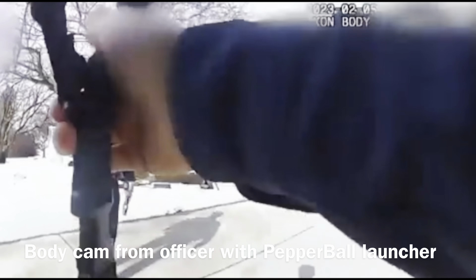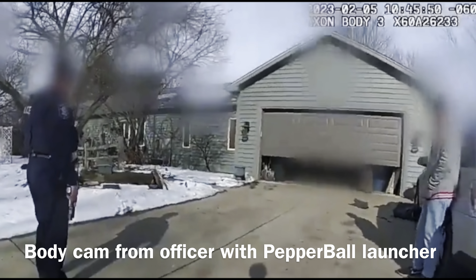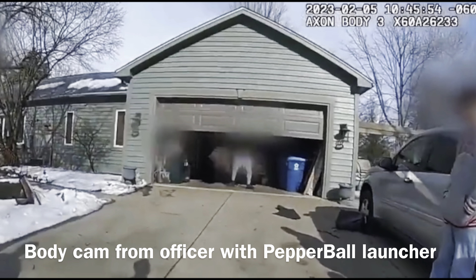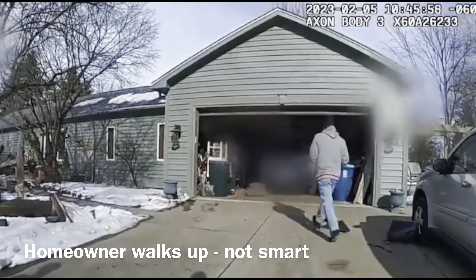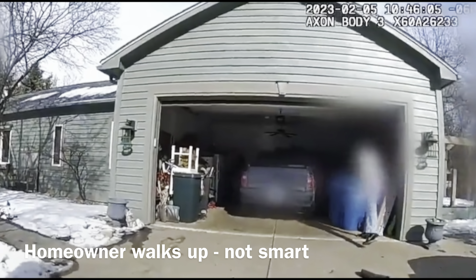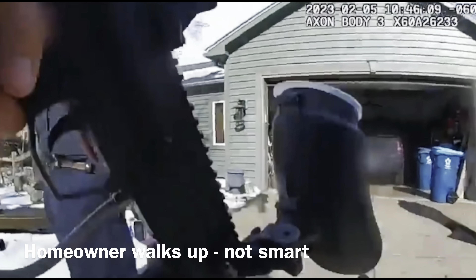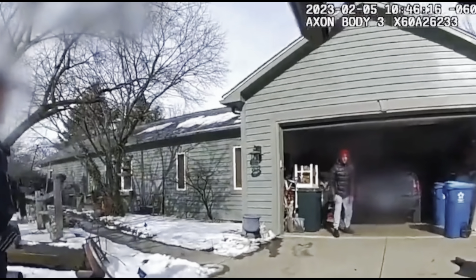The police officer with the pepper ball launcher is the one with the body cam footage you're seeing here. They're getting ready to raise the garage door — it's going up right now. There's an officer to the left and the guy on the right with the pepper ball launcher. The first officer goes up and realizes this is a mistake — this is an armed guy, he's very upset. So they decide to go with the pepper ball to see if they can diffuse the situation. It's a reasonable idea; there's a chance the powder could affect him.